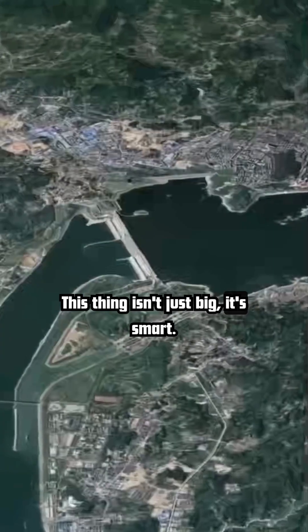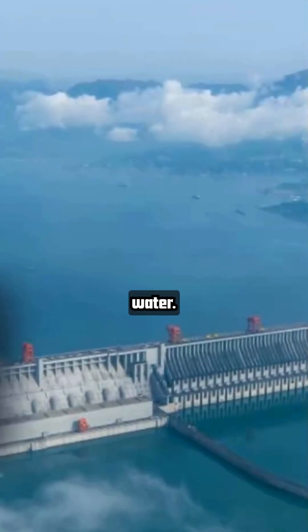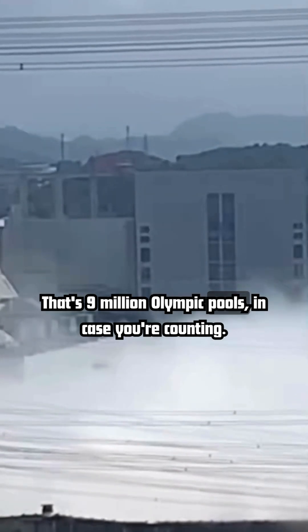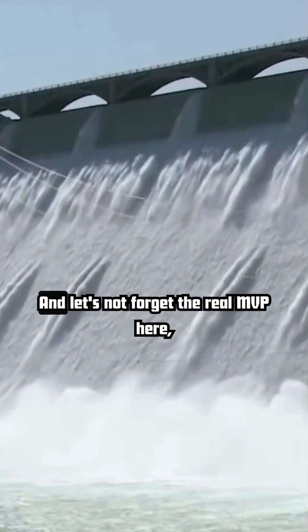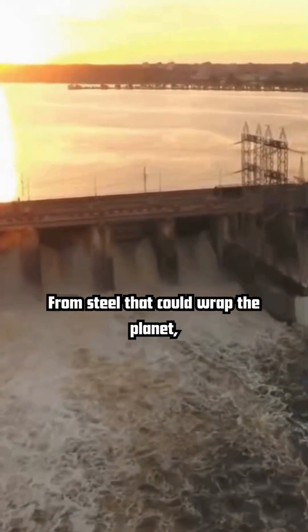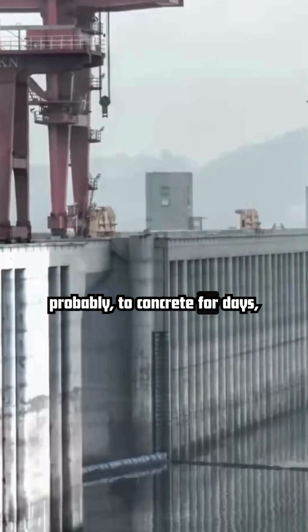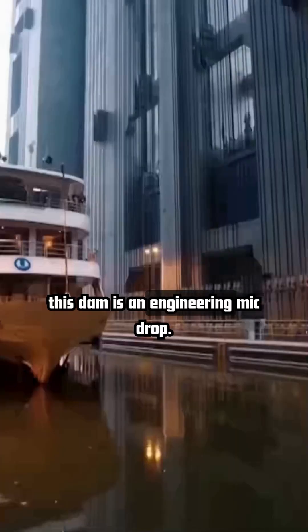This thing isn't just big, it's smart. It holds back 22 billion cubic meters of water — that's 9 million Olympic pools, in case you're counting. And let's not forget the real MVP here: Chinese ingenuity, from steel that could wrap the planet, probably, to concrete for days. This dam is an engineering mic drop.